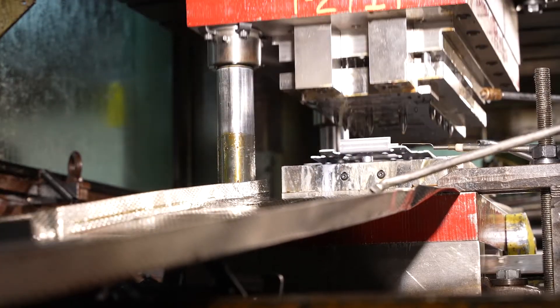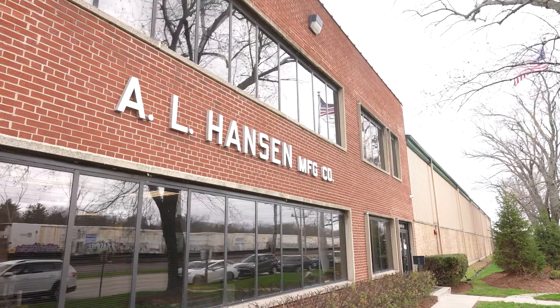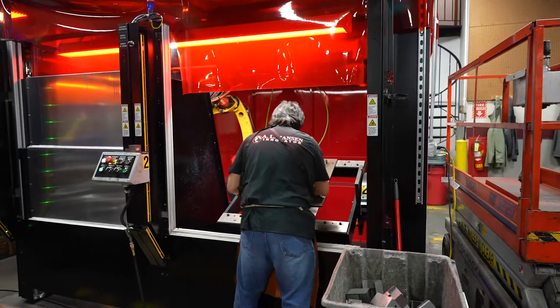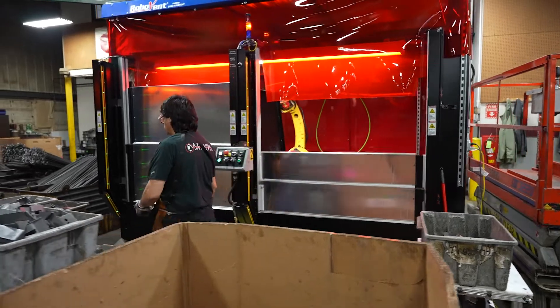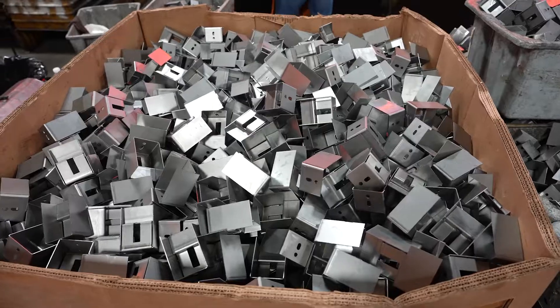Our company was founded in 1920 by my great-grandfather. We started off making coal carbine lamps and industrial staplers, and have now moved into the commercial vehicle market specializing in stampings and assemblies.